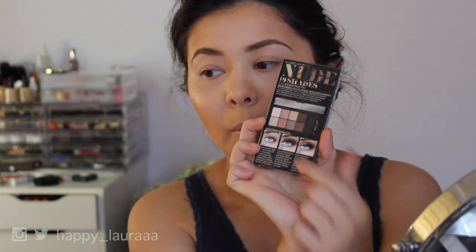I picked up this eyeshadow palette from Priceline. It's from the brand Models Prefer, so it is a Priceline brand — I believe it's owned by Priceline. Priceline is like a drugstore here in Australia; it just sells makeup, skincare, medication, stuff like that. I picked up this palette and it was like $13, which I think is a very, very good deal considering you get all those colors.